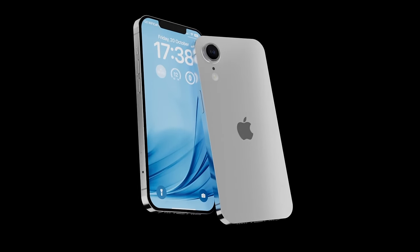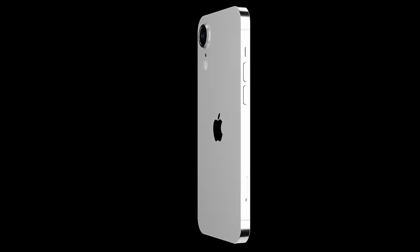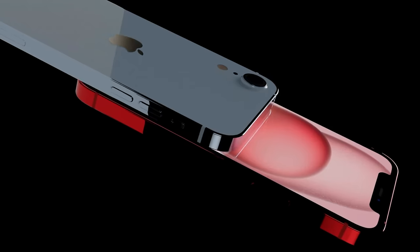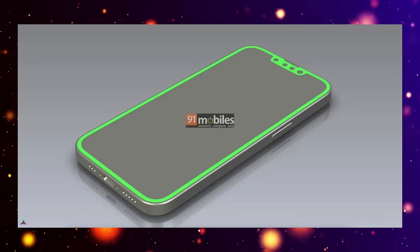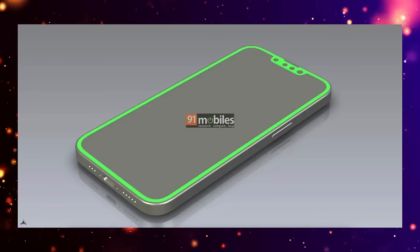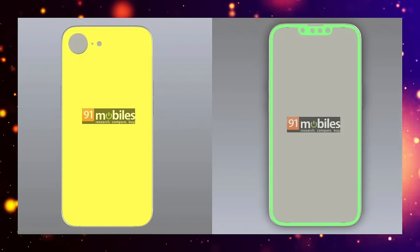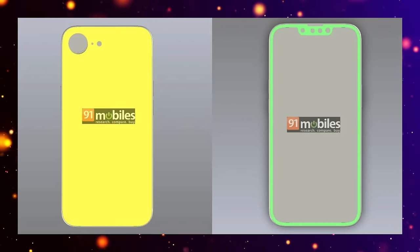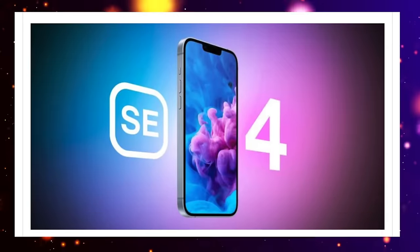Looking forward to the fourth generation iPhone SE, the great news is we're going to be getting some big changes. The biggest news is that we will finally be getting a new design, and it seems the design will be based off the iPhone 14. From these new CAD drawing leaks, on the front we've got the notch, but on the back we've only got a single camera, and it's also a very flat design.